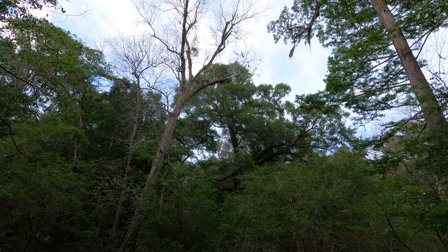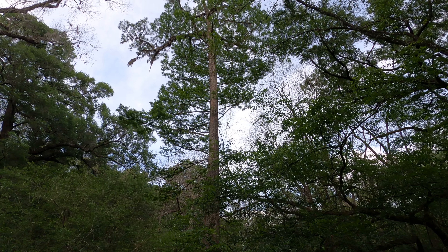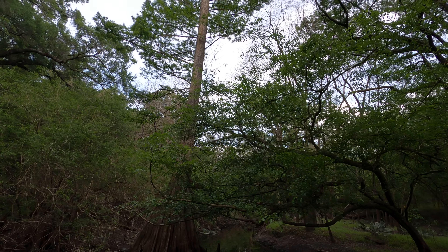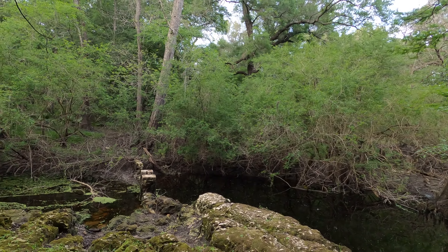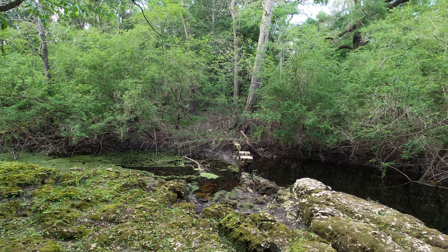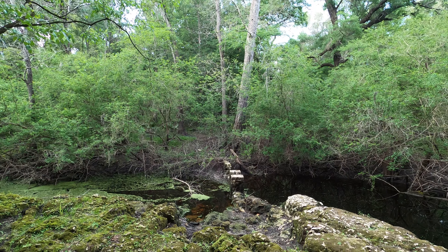Oh, there goes a squirrel. Look at this tree — that is amazing. That must be the bridge you walk across, just to cut it off. Let's watch the tree. Thank you.